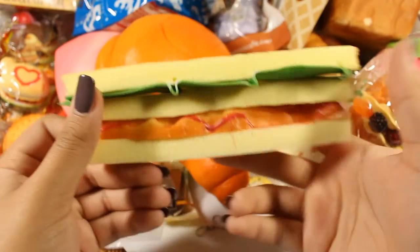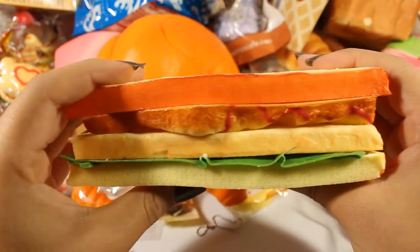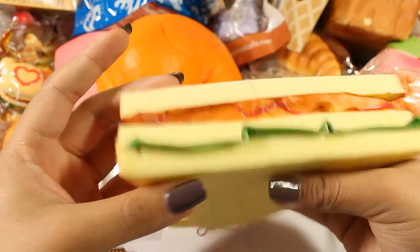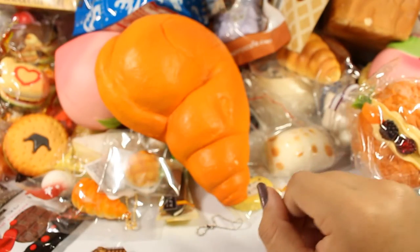Next is this pretty non-realistic looking, very solid replica of a sandwich. I got this from a Banggood review package and I just think it's funny.